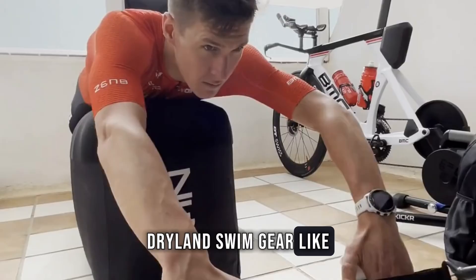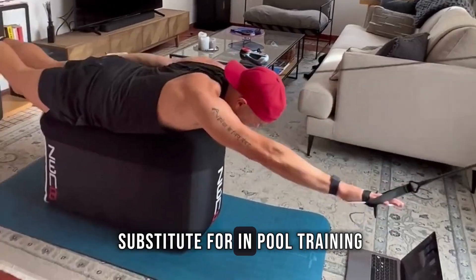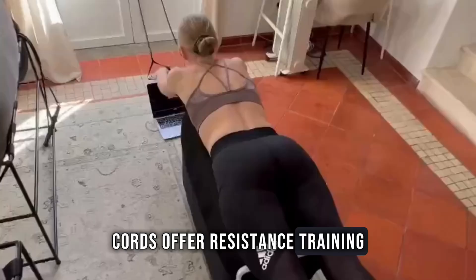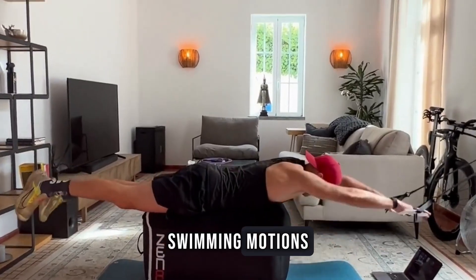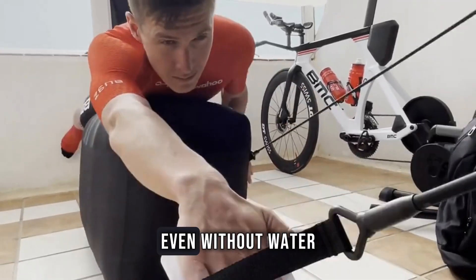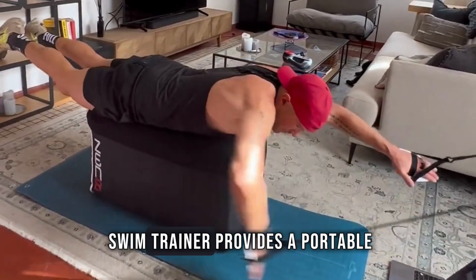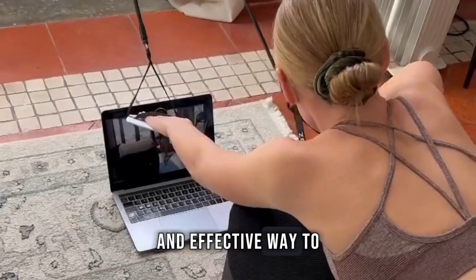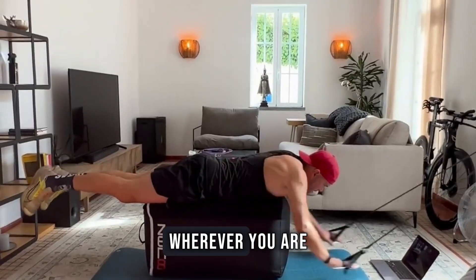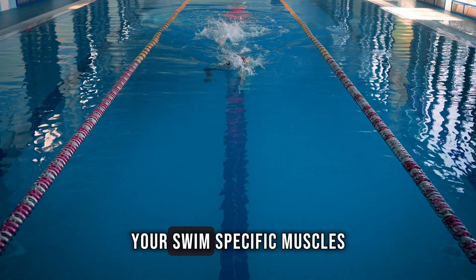Dryland swim gear like Kords or the Zen 8 Swim Trainer can provide a great substitute for in-pool training. Kords offer resistance training that mimics swimming motions, allowing you to maintain strength and technique even without water. Similarly, the Zen 8 Swim Trainer provides a portable and effective way to simulate swim strokes wherever you are. All you need is 15 minutes to maintain your swim-specific muscles.